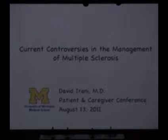I'm David Irani. I'm a faculty member in the neurology department here at U of M, and I also work in the MS clinic. I'm charged with the task of talking about more controversial subjects in the management of multiple sclerosis.